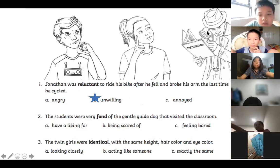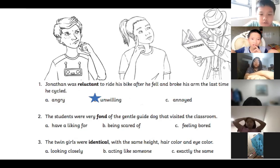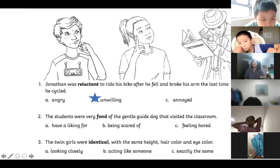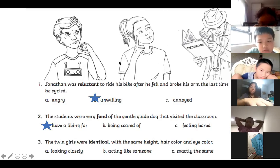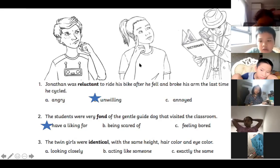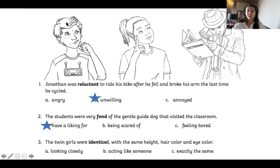Number two: The students were very fond of the gentle guide dog that visited the classroom. Trixie, what do you think fond means? — To have a liking for. Good girl, well done! Fond means to have a liking for, so the students liked this guide dog. A clue is that it says he was a gentle guide dog — guide dogs are special service dogs trained to be very gentle, well behaved, and nice.